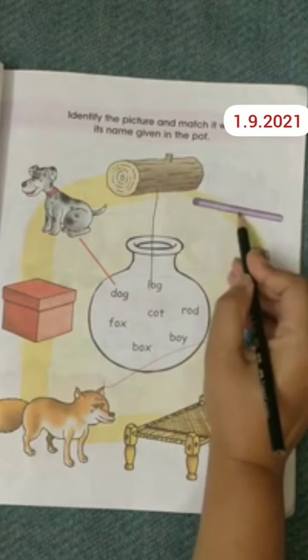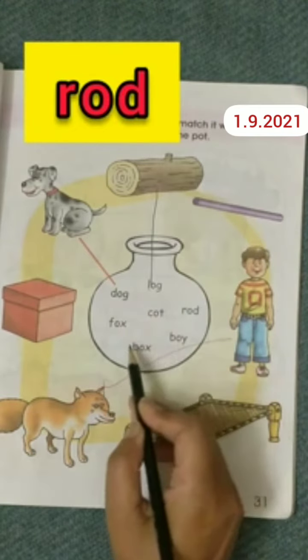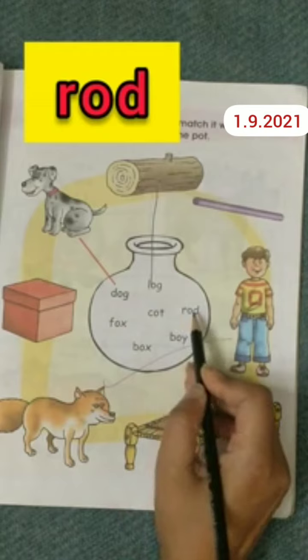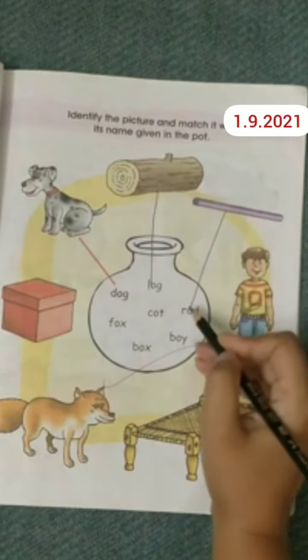Now look at this picture. This is a picture of a rod. Find out where the rod is written. Oh, it's here. So now do the matching of the picture with the word.